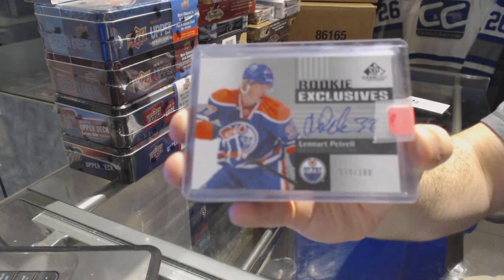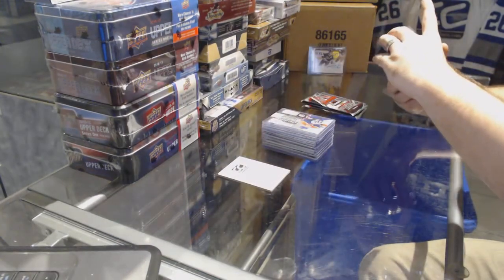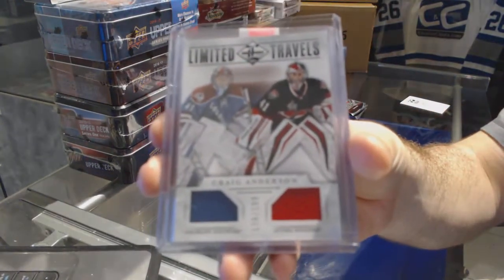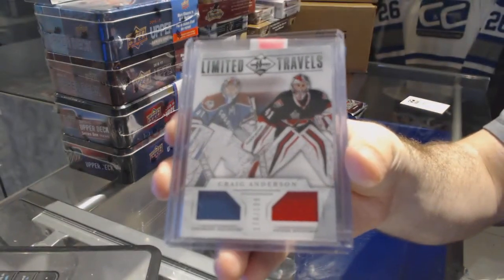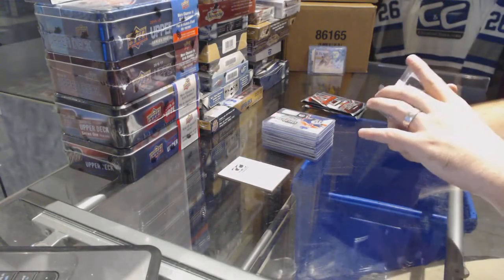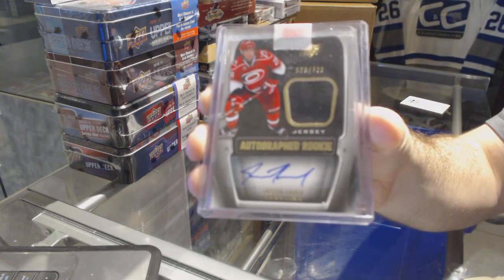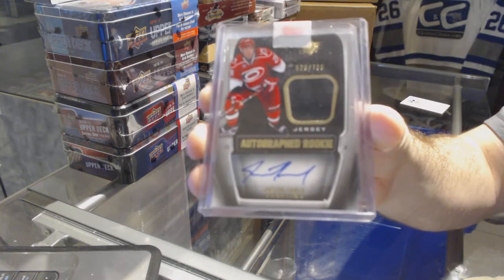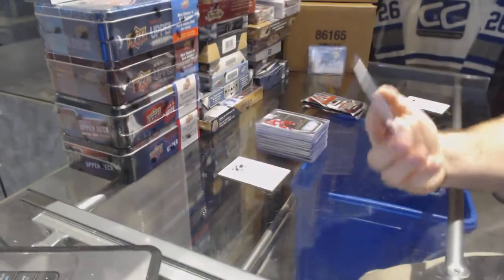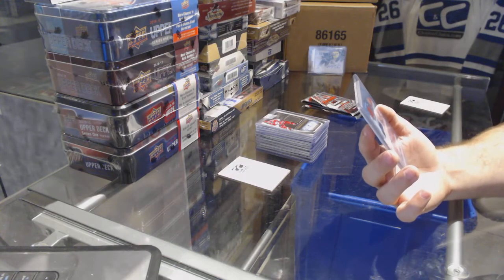We've got another random — a Limited Travel numbered to 199 between Ottawa and Colorado — Craig Anderson. For the Carolina Hurricanes, a numbered 799 autographed rookie of Justin Falk. We also have an SPX rookie jersey auto.